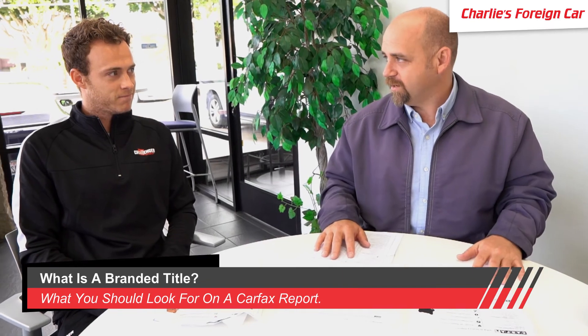Sean hasn't found another car yet but still likes Volkswagen and is looking more toward certified pre-owned. When he finds another car, he's going to bring it in for the same inspection to make sure it doesn't have a buyback and that everything is dialed in.